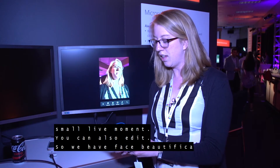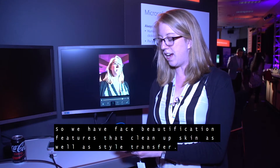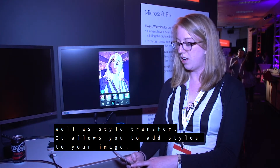You can also edit. We have face beautification features that clean up skin, as well as style transfer. Style transfer allows you to add different styles to your image.